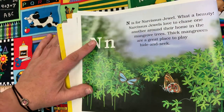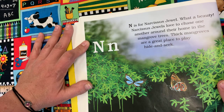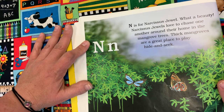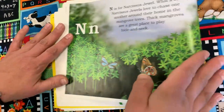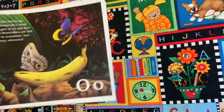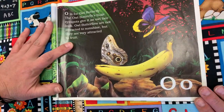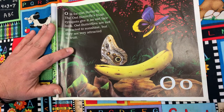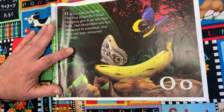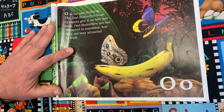N is for Narcissus Jewel. What a beauty! Narcissus Jewels love to chase one another around their home in the mangrove trees. Thick mangroves are a great place to play hide-and-seek. O is for the Owl Butterfly. The Owl Butterfly's huge eye spots give it an owl face look. Owl Butterflies are not attracted to sunshine, but they are very attracted to fruit.